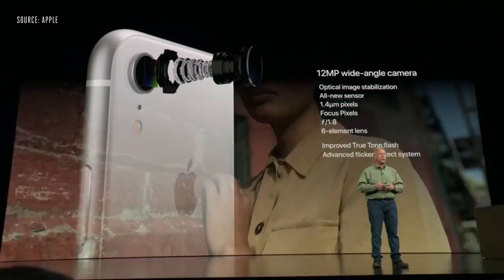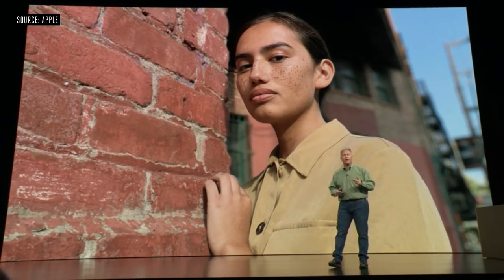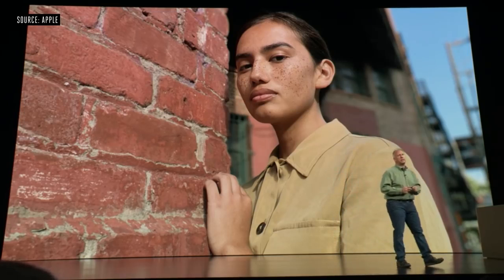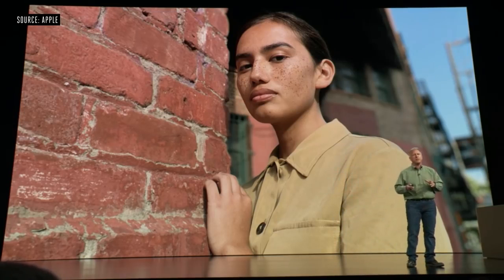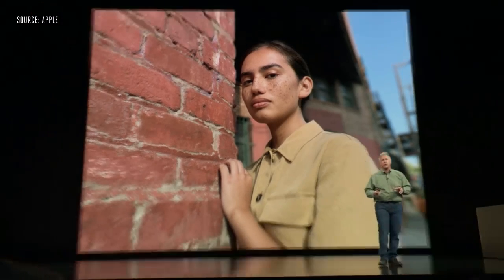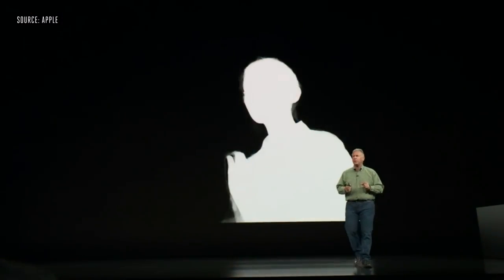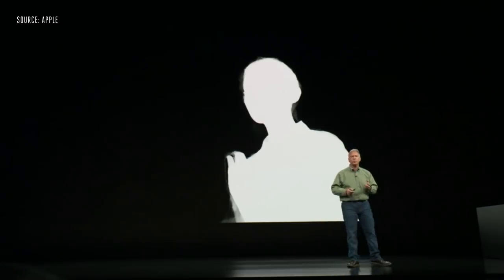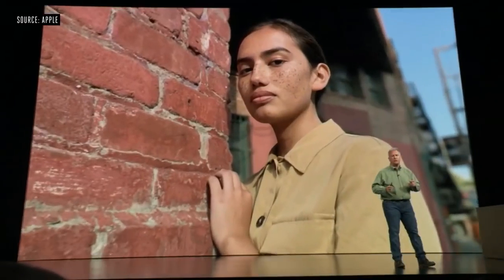And it takes beautiful photos — like this one. It's a portrait mode photo with that beautiful background blur, taken from a single camera system. This is remarkable. What the team is able to do is combine hardware and software to create a depth segmentation map, using the focus pixels and neural net software so that we can create portrait mode photos on the brand new iPhone XR.